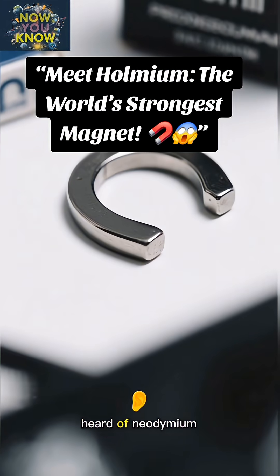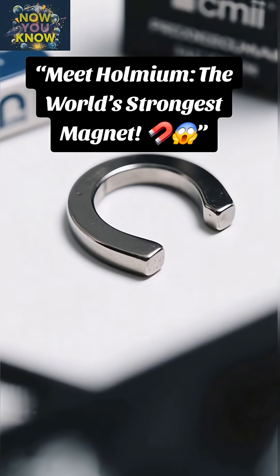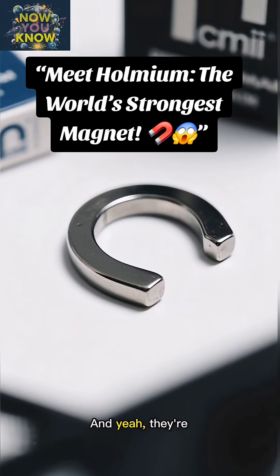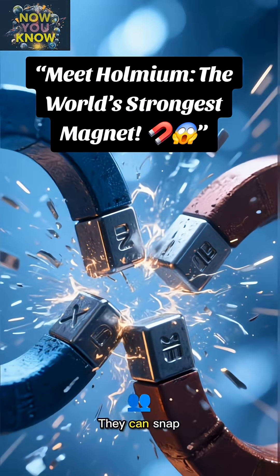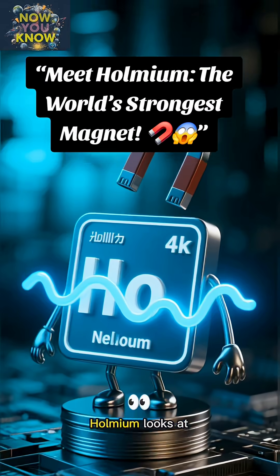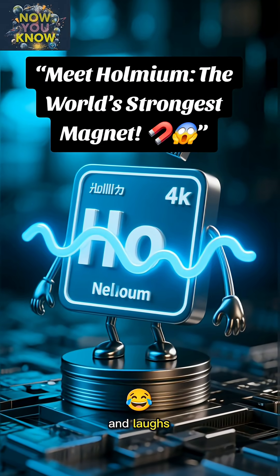You've probably heard of neodymium magnets, right? They're the super strong ones you can buy online. And yeah, they're impressive — they can snap together with enough force to break a finger. But Holmium? Holmium looks at a neodymium magnet and laughs.